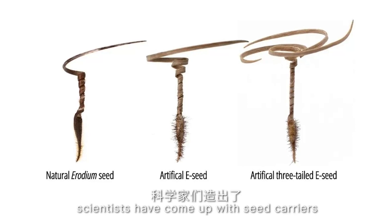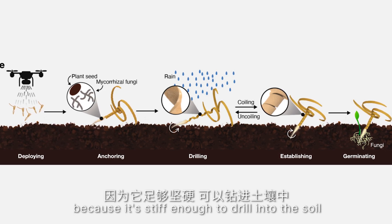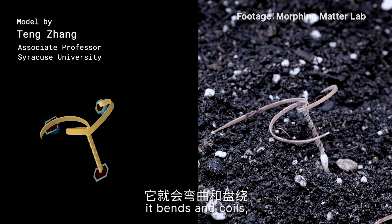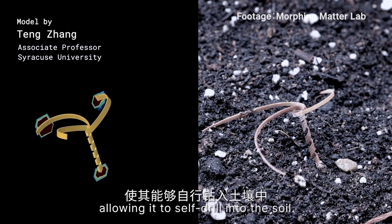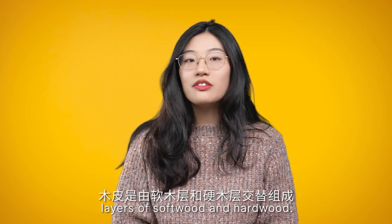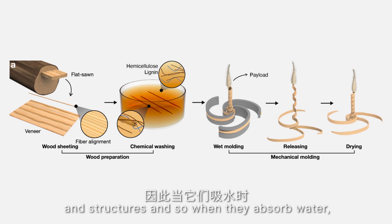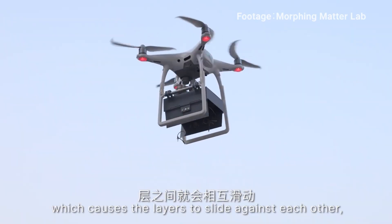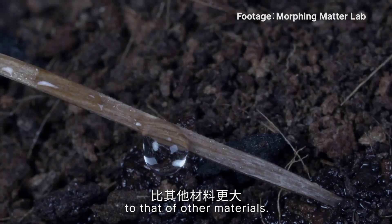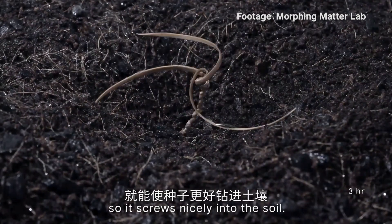With this in mind, scientists developed seed carriers shaped like the erodium beak. They used wood veneer to make these carriers because it is stiff enough to drill into the soil and also responds to moisture changes — when it gets wet, it bends and coils, allowing it to self-drill into the soil. The wood veneer is composed of alternating layers of softwood and hardwood. These two layers have different compositions and structures, so when they absorb water, they swell to different degrees, causing the layers to slide against each other, resulting in larger bending angles than other materials. More thrust is generated, so it screws nicely into the soil.